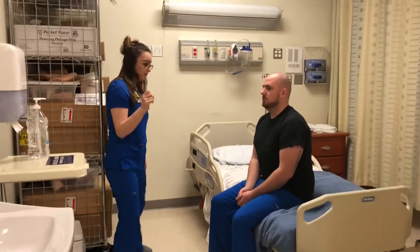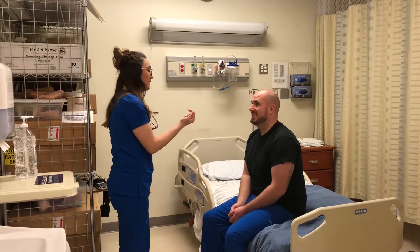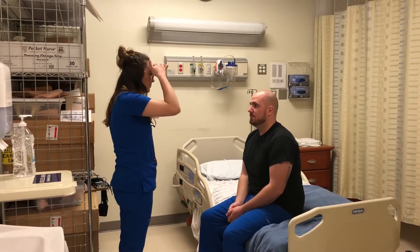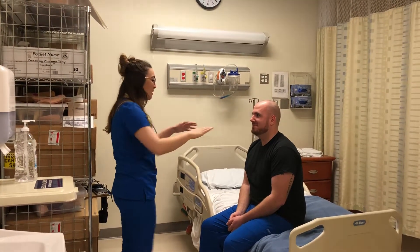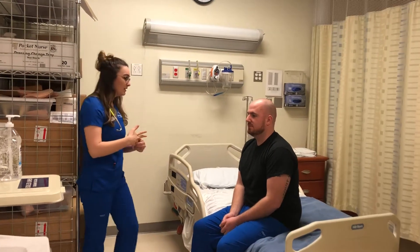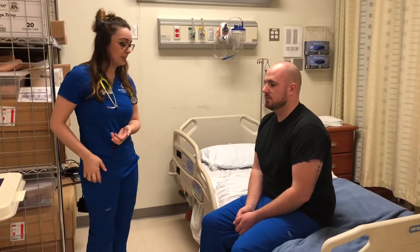Justin, can you look at me and smile? Thank you. And stick out your tongue and move it left to right. Okay, perfect. And wrinkle your forehead. Thank you. And push up your eyebrows. Awesome. And can you shrug your shoulders? So the patient's speech is clear and he has full range of motion.